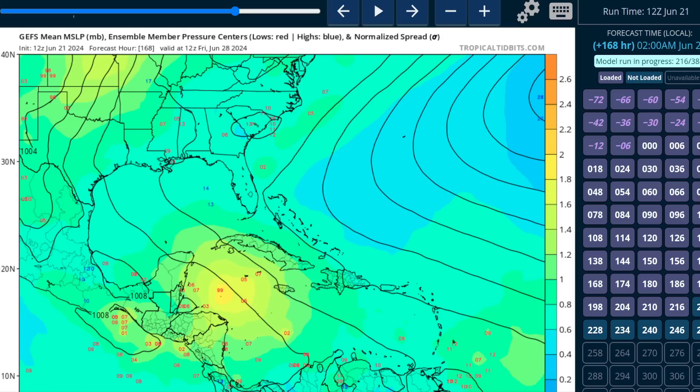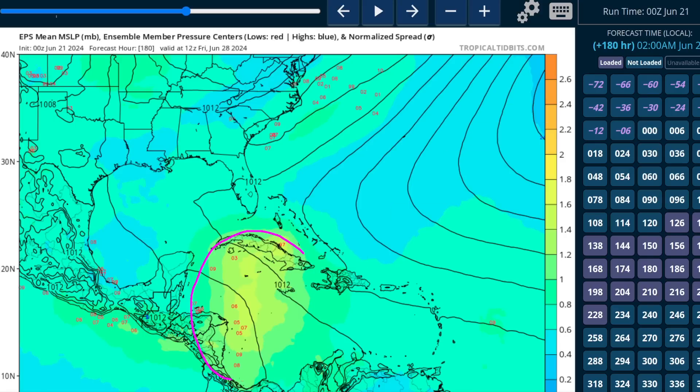We'll keep a close eye on this. The European Ensemble shows a slight signal — really just a fraction of the members at this point, about 10 to 15% of the ensemble showing this possibility. So just something to watch for now, but that would be the next area to monitor over the next several days. Certainly no imminent threats from that one.